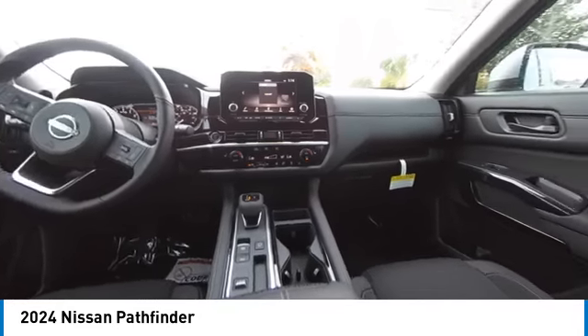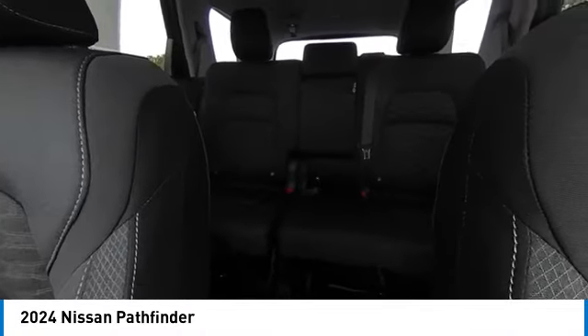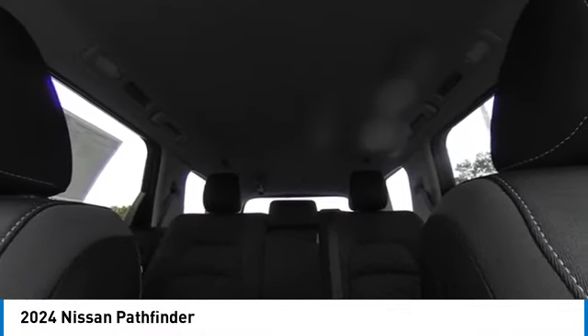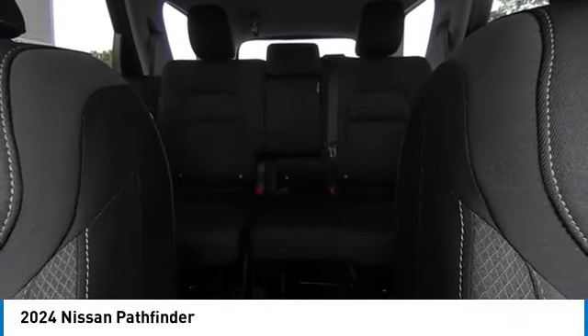Heated mirrors, alloy wheels, rear spoiler, brake assist, remote keyless entry, integrated turn signal mirrors, speed control, four-wheel disc brakes, electronic stability control, traction control.